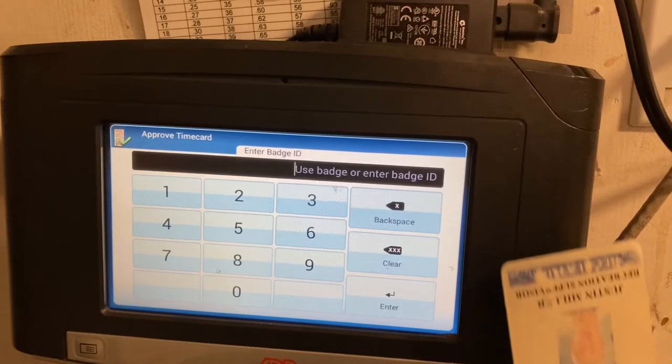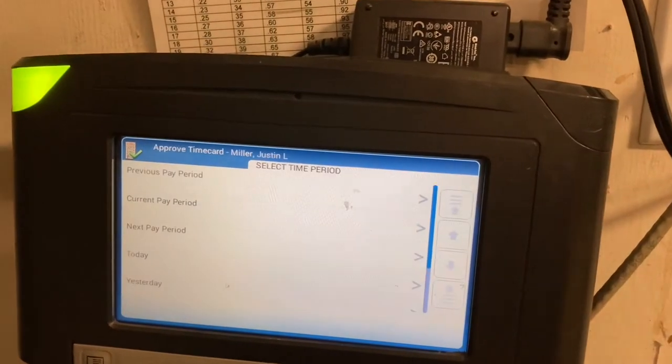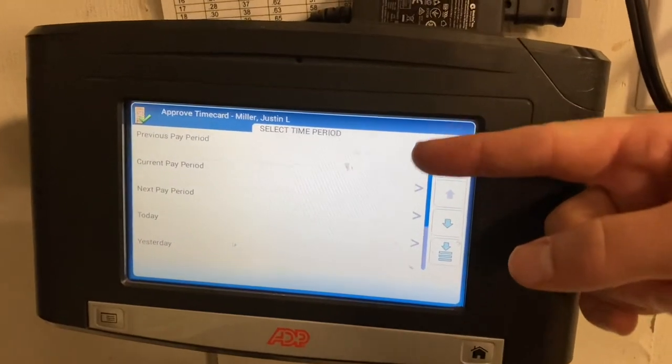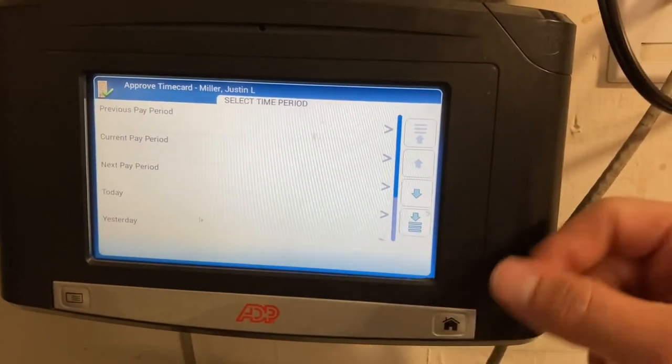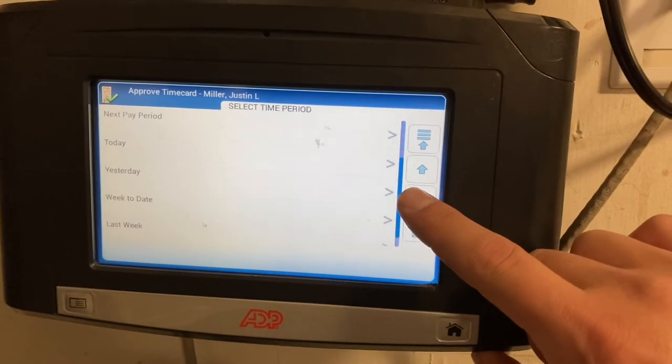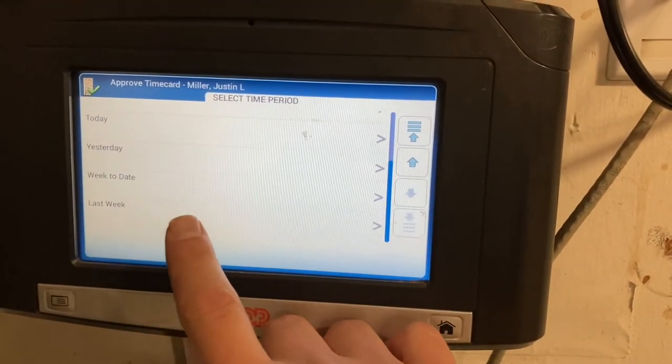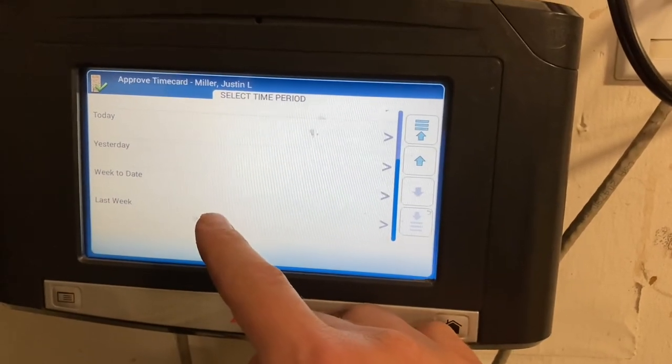It's asking you to enter your badge number, which just means swipe it here. You have the different options like you do on the computer: previous pay period, current, next, today, yesterday. Scroll on down and you'll see the week to date or last week. If you're doing it on the weekend — Saturday or Sunday — and the new week has already started, you push last week.